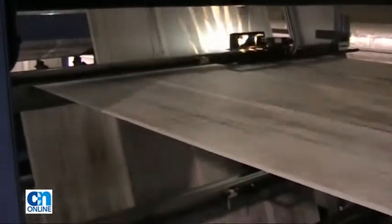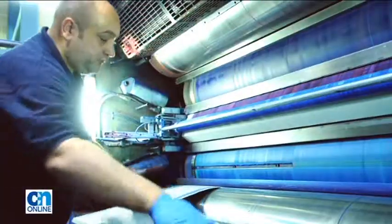When stories have been written and edited, the pages are turned into metal plates and then fitted around the rollers of the printing press. The paper is pulled between the rollers.